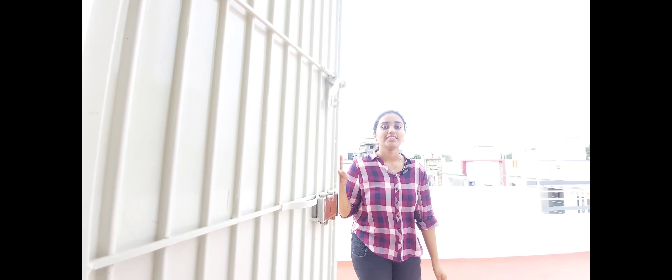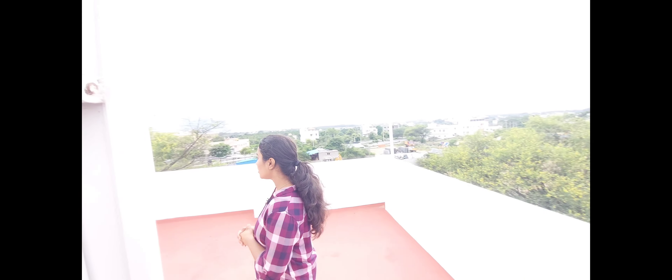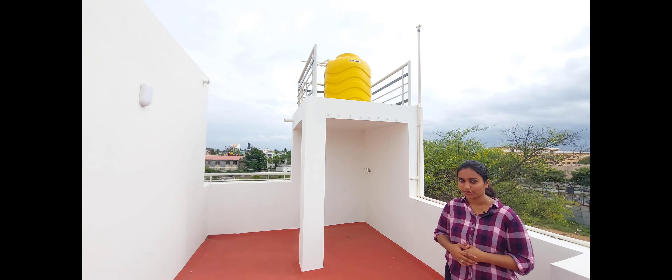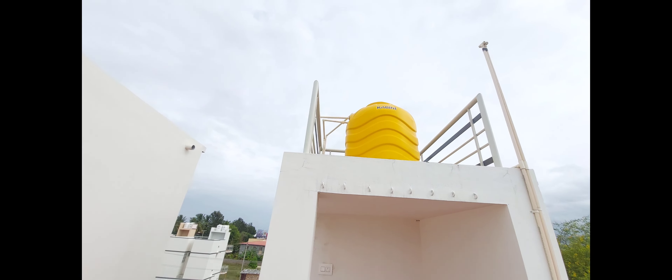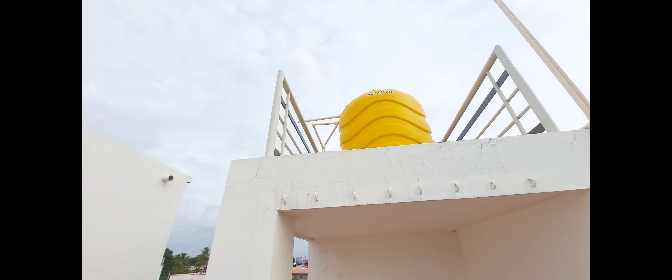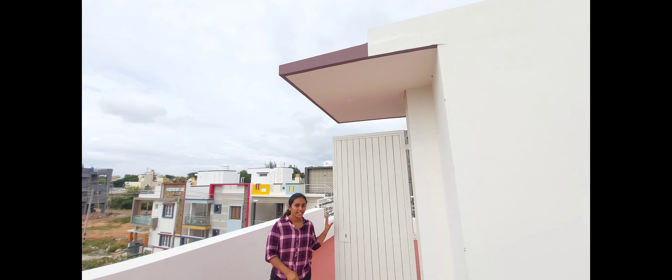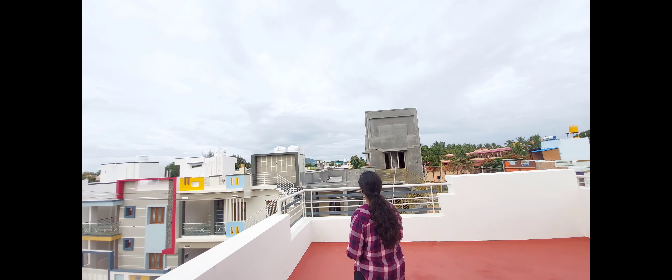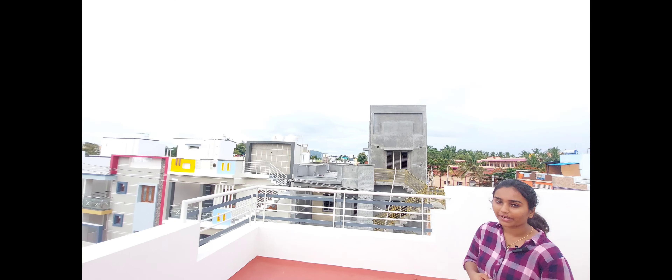If you use the terrace, there is a washroom, atomized paint, a shower with a water tank, and an iron door as a window. As we can see, there is a view of Chamundi Hills from the terrace.